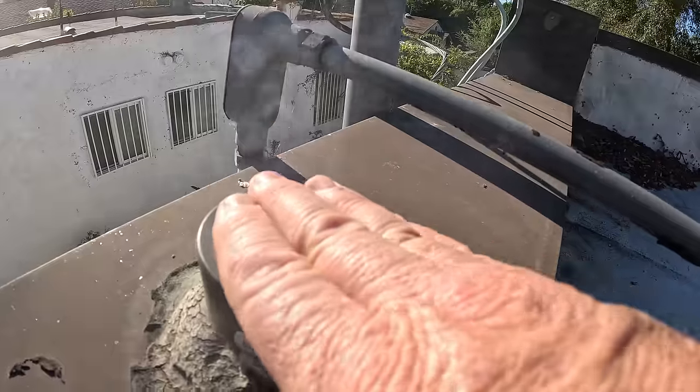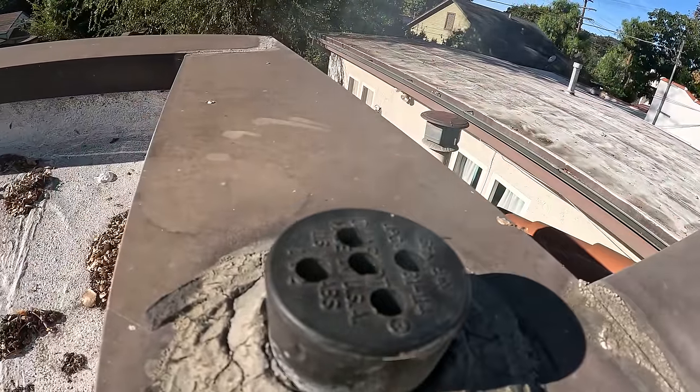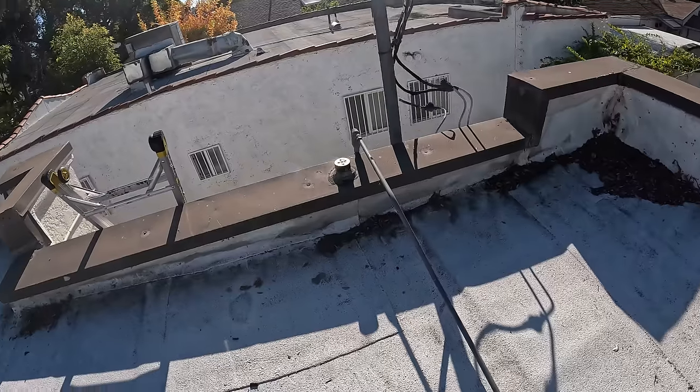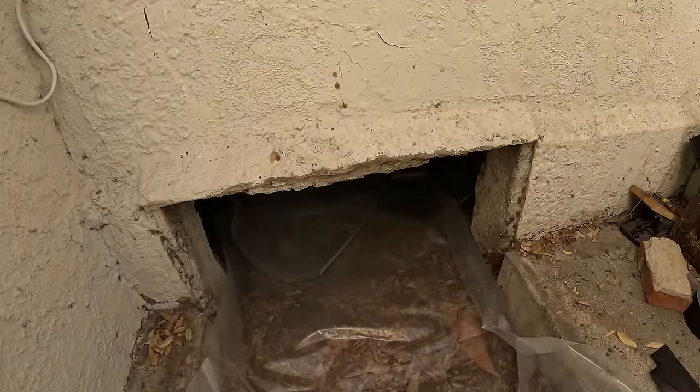We're getting smoke here. Let's go meet the crawl space — we're getting smoke in the attic. I want to double-check. Okay, so far I can't see anything. It looks like it's just going to be a broken pipe in the attic.